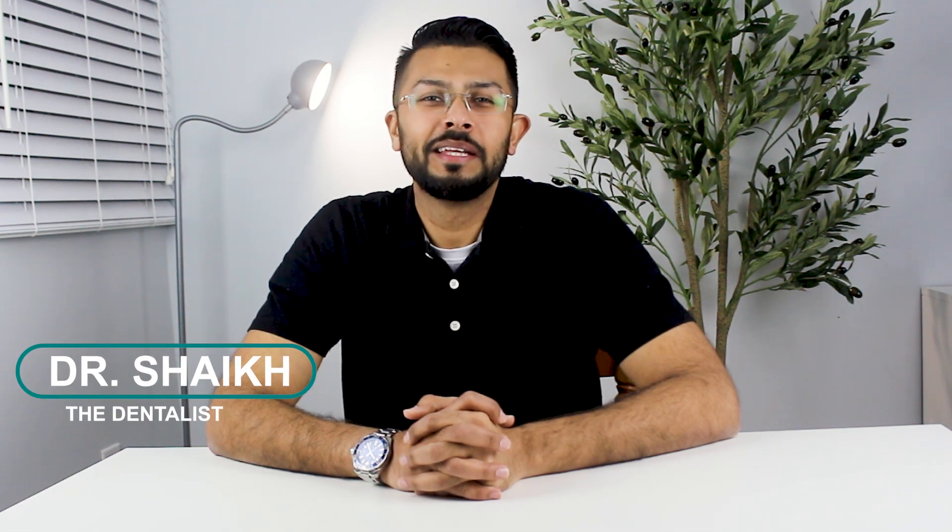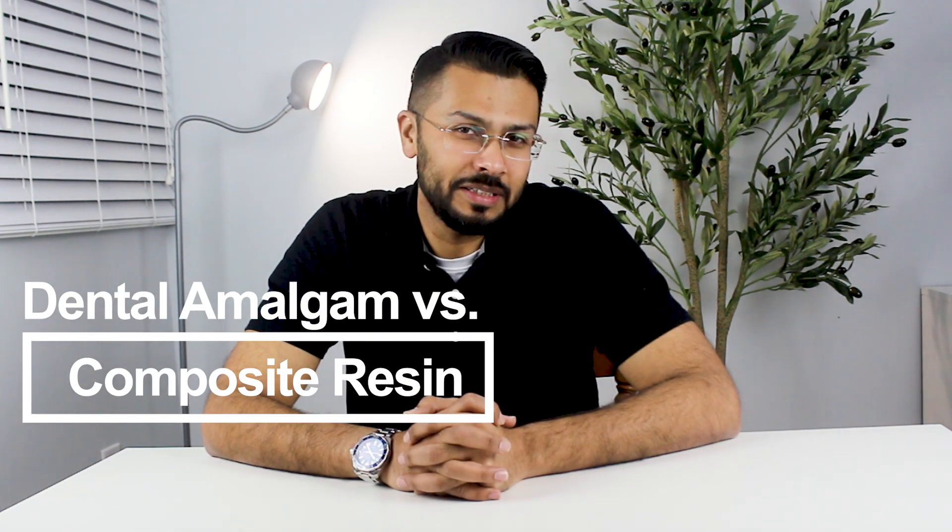Welcome back to The Dentalist. Today we're tackling a hot topic in dentistry: the showdown between amalgam and resin. Whether you're gearing up for a dental appointment, are a dental student, or just curious about these materials, you are in the right place.